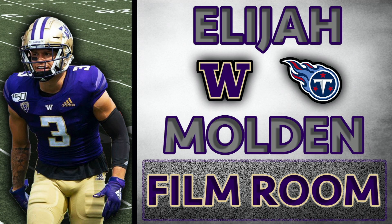Tennessee added some much needed depth at the cornerback position by signing Janoris Jenkins and drafting Caleb Farley, but Jenkins, Farley, and Fulton are really meant to play on the outside, and they were in need of a pure slot cornerback, which is exactly what they got in Elijah Molden.